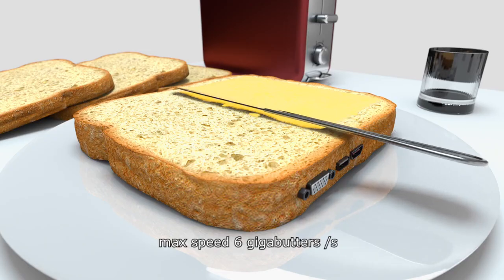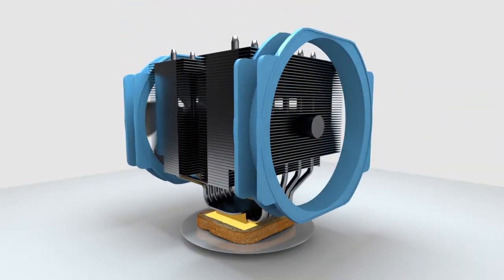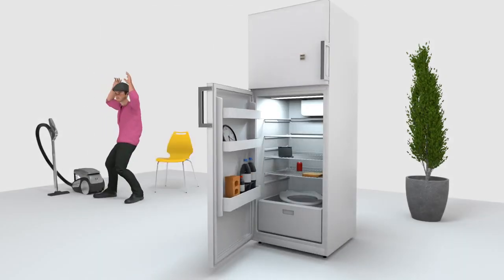Spread evenly to get the full flavor, and attach the optional heatsink for improved heat dissipation. Remember to use code PLEASE SHARE AND COME BACK WITH THE KIDS PLEASE GOD to get a free NVIDIA sticker for your fridge.